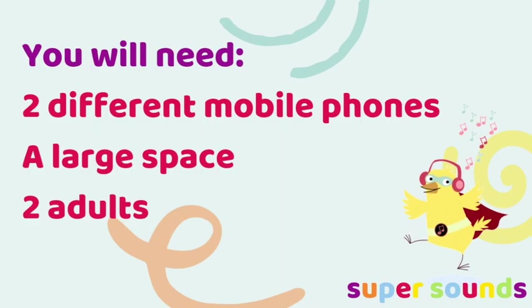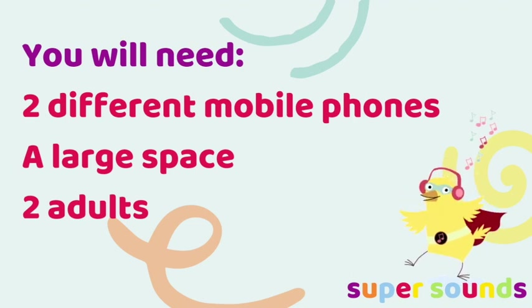All you need for this game are two mobile phones set to two different ringtones. Ideally these should look a bit different. This is a great game to play in a large space, maybe outside, and with two adults if you can.